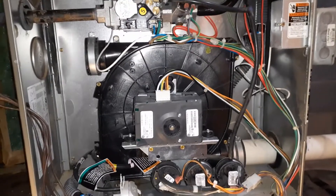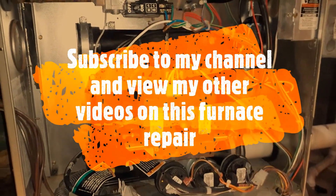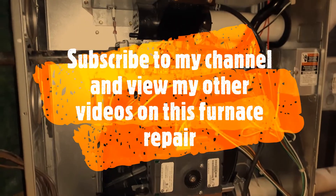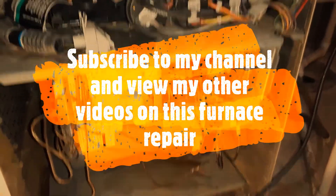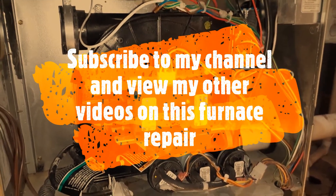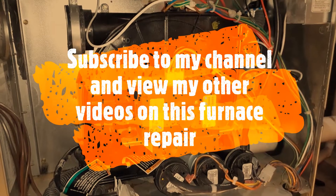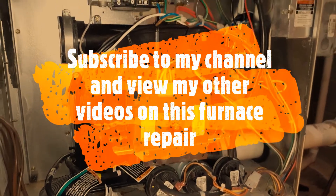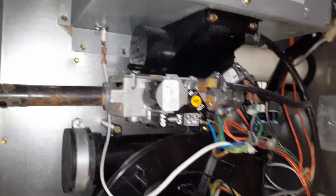Hope that helps to fix your inducer motor in a Carrier Infinity furnace. If you want to see how I fixed my whole furnace, check my other videos — I've covered everything I changed, including the gas valve, and it's working fine now. Subscribe to my channel and I'll continue with videos for my other machine, a Trane American Standard furnace that was also underwater and still needs a gas valve replacement — that video will come soon.